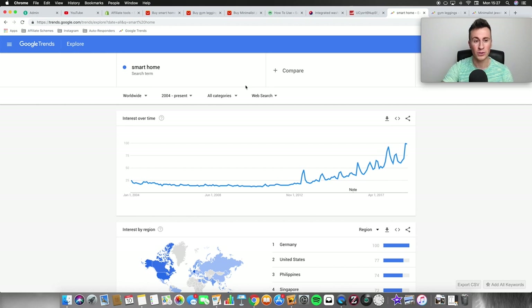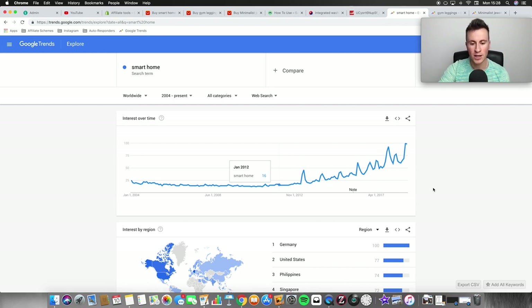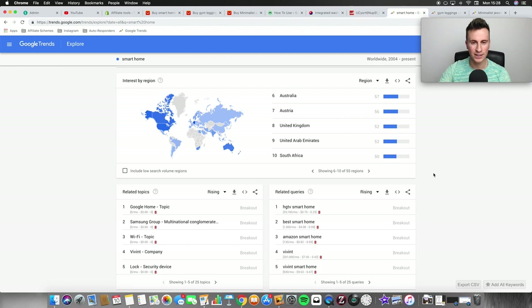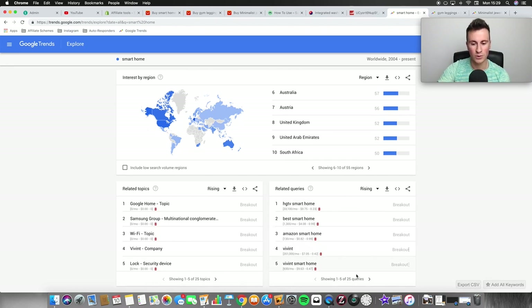We've gone past that point, so you can actually source decent smart home technology products on AliExpress. Google Trends also gives you a heat map to tell you where searches are coming from, so you know exactly where to advertise. It's really popular in Germany, the United States, Canada, Australia, and the UK. You can also use the related queries toolbox to niche it down and get ideas for specific products to sell.